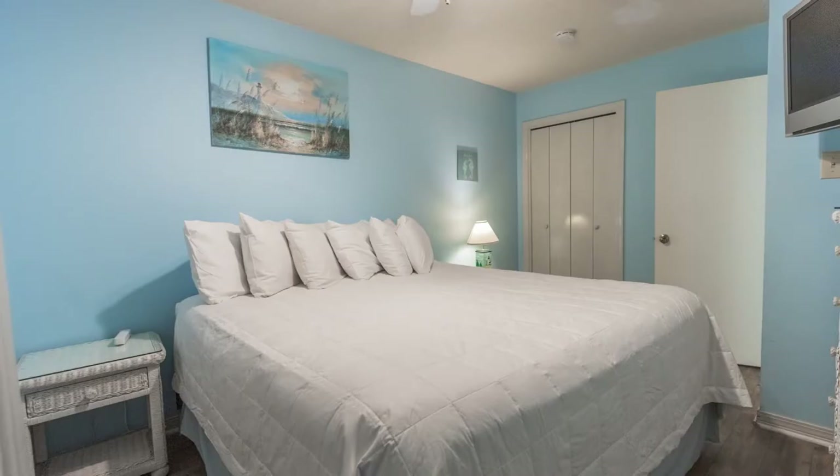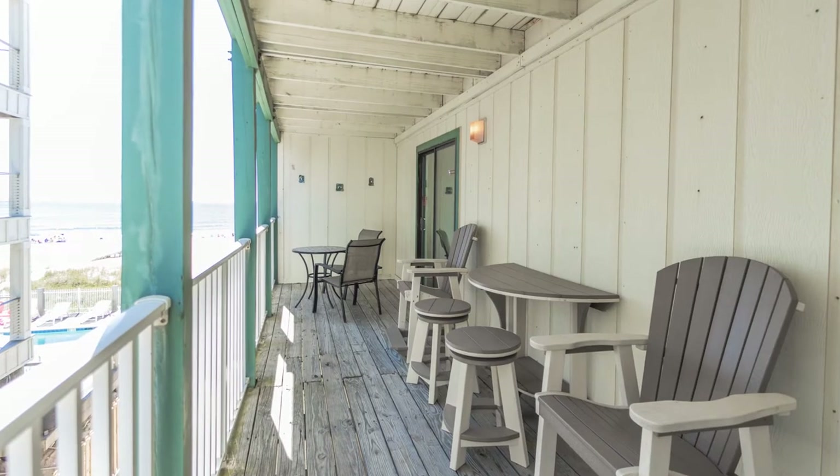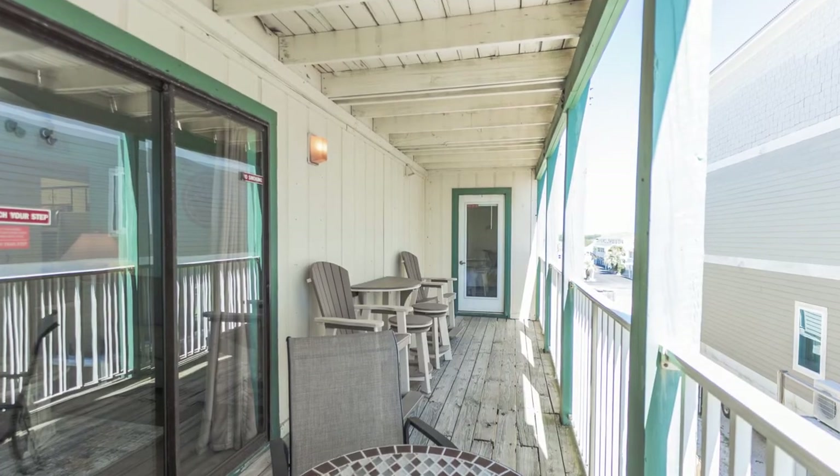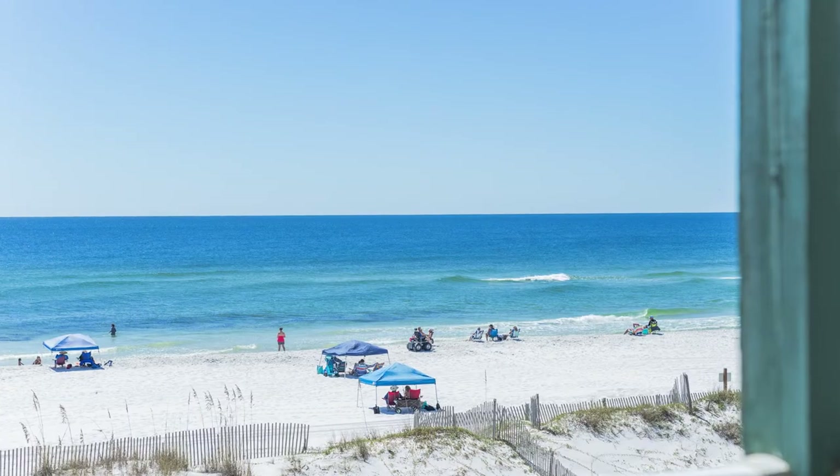Sundial offers two and three bedroom condos. There is a total of 24 units. Today we're visiting E2. This is a two-bedroom, two-bath unit, has a rental history, and is also sold furnished.